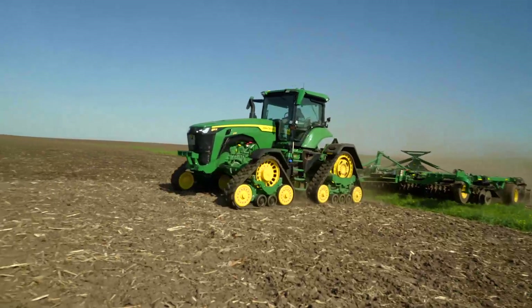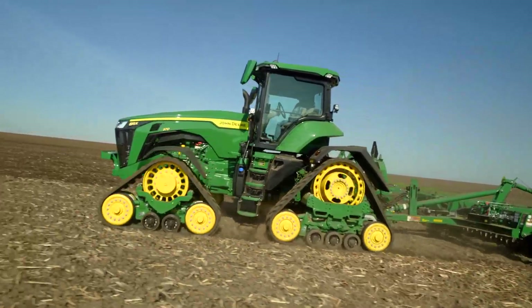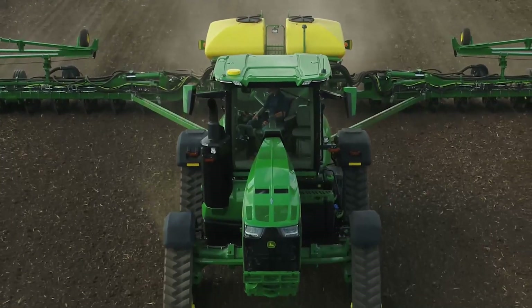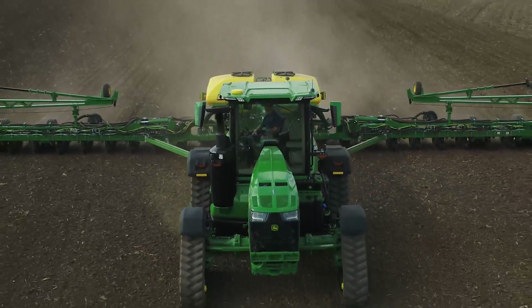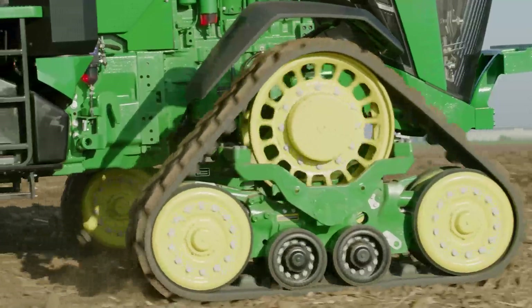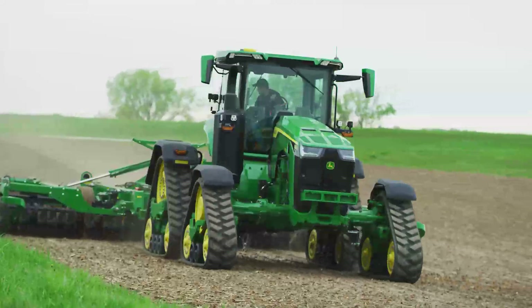The four-post suspension delivers excellent ride quality, allowing you to operate faster and more confidently. With the introduction of the 8RX, you get proven John Deere technology, the updated cab, more traction, and lower compaction.